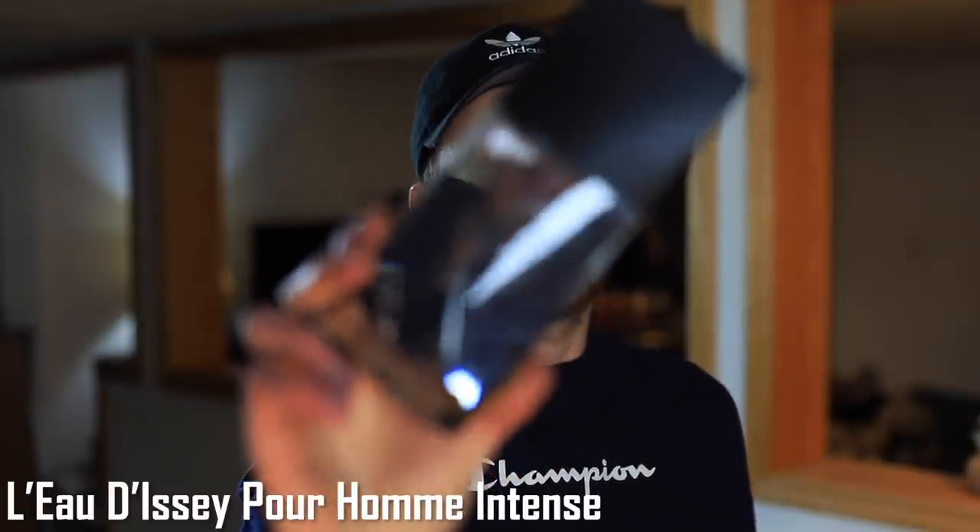Following along we have L'Eau d'Issey Pour Homme Intense. This one is all about yuzu, citrus, and a nice smoky incense note. It's similar to the original L'Eau d'Issey Pour Homme by Issey Miyake but with more smokiness, a darker quality, and a woody facet, whereas the original is just bright yuzu and citrus. This version brings in more depth, which I prefer. Projection is awesome and it's very affordable — around $25 on FragranceNet, often on clearance. Great stuff.